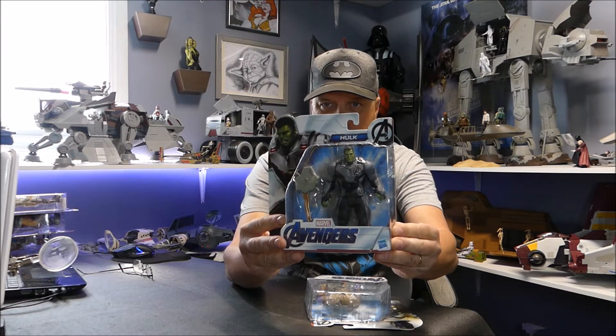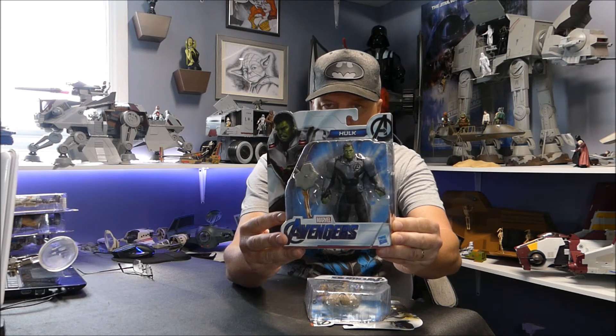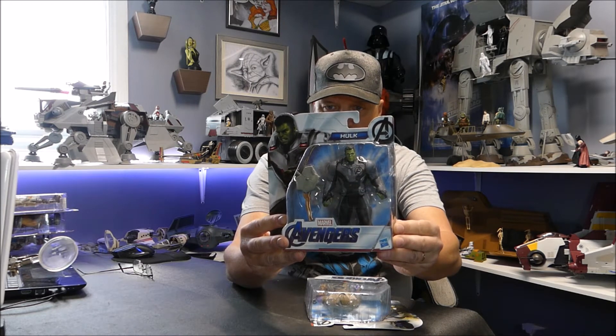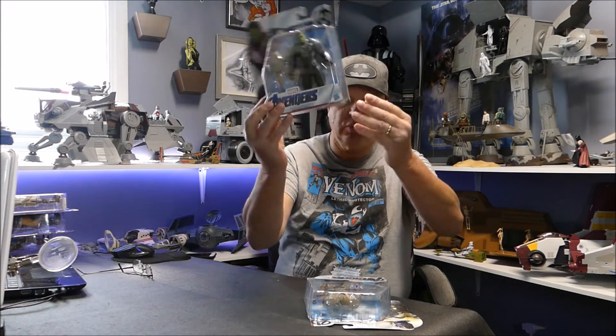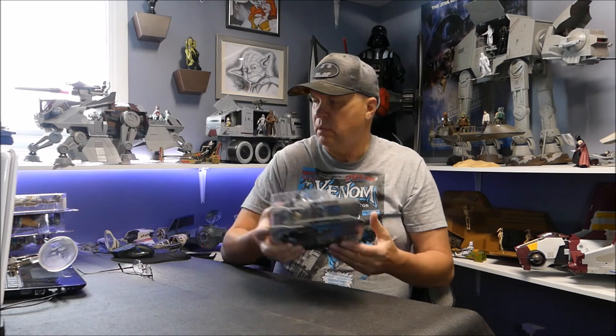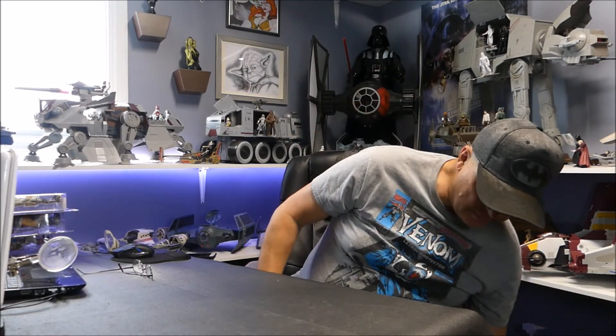They also had Professor Hulk - they just call him Hulk, but I call him Professor Hulk. Not a character I really cared for, but he was there. He's a heavy figure. I picked him up to go with the line. I think the only thing I'm missing now is Ant-Man; other than that I've got the whole set. These do show up at the dollar store every now and again, so I'll grab them when I can.